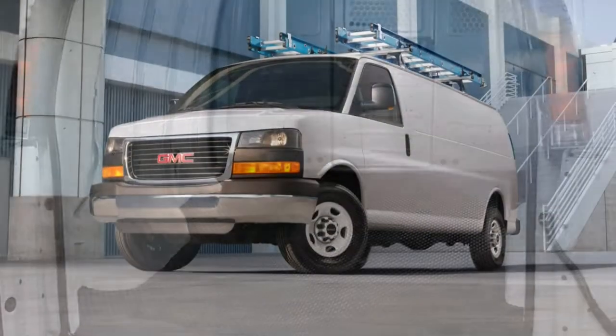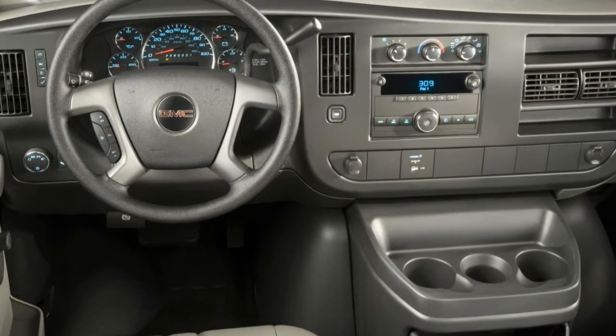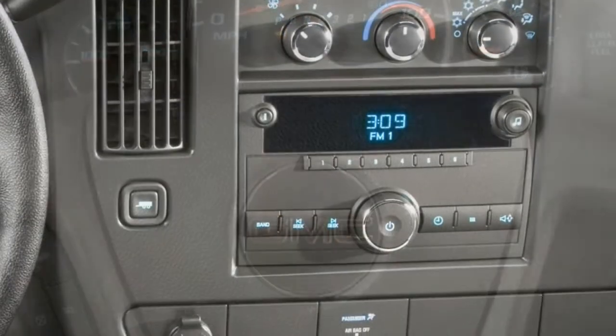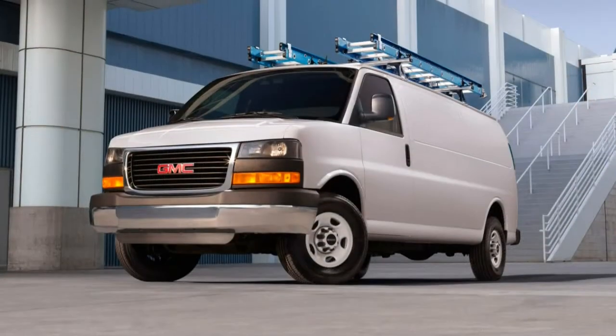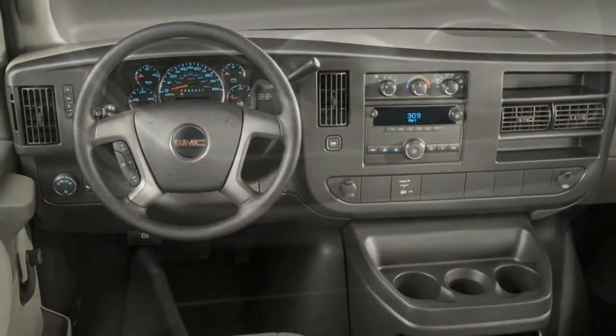The work van's standard features include 16-inch steel wheels, 60/40 split opening doors on the right side, a driver information display, air conditioning, power windows and locks, vinyl upholstery and floor covering, LED cargo lighting, six cargo tie-downs, a 120-volt outlet, and a two-speaker audio system with AM/FM radio and an auxiliary jack.